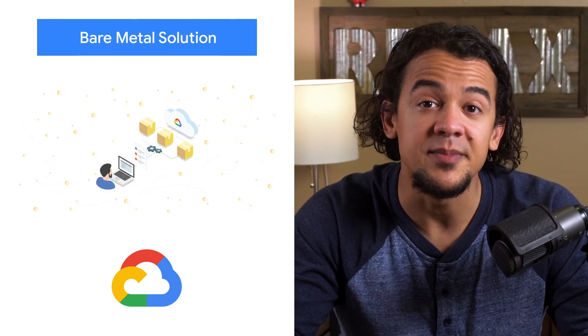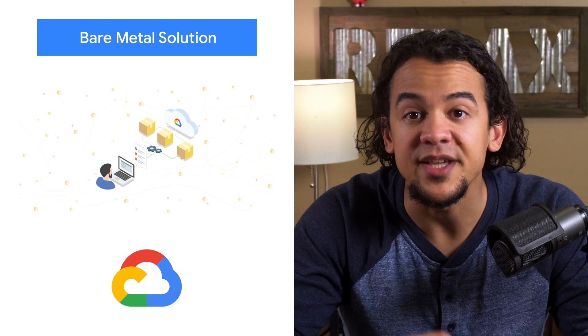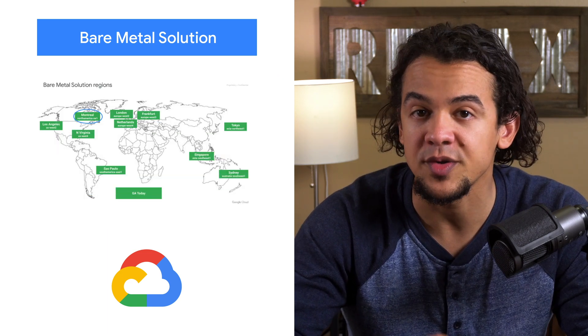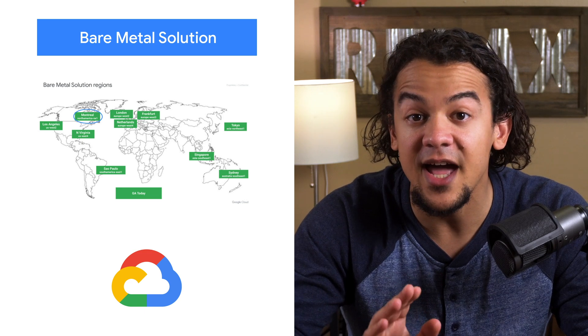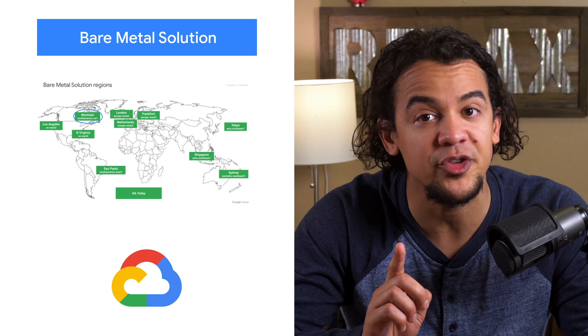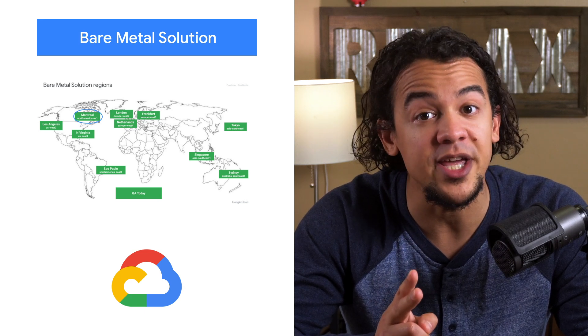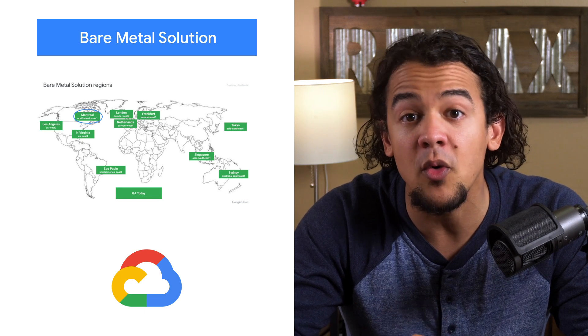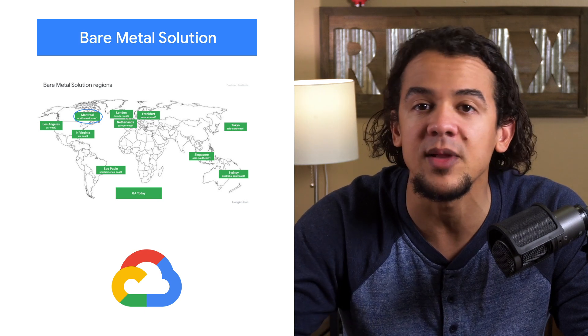Google is committed to being a leader in open cloud. Part of that commitment is bare metal solution, which enables developers to run Oracle database workloads on Google Cloud. And now, we're announcing three enhancements: availability in our 10th region, Montreal; a new smaller 8-core server; and support for PCI, DSS, and HIPAA. To learn more and see it in action, head over to the blog.